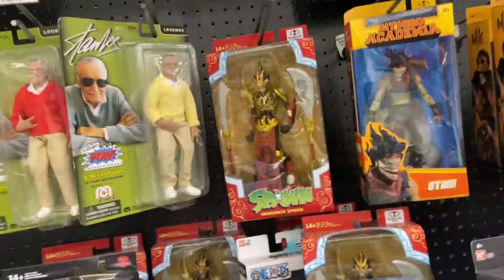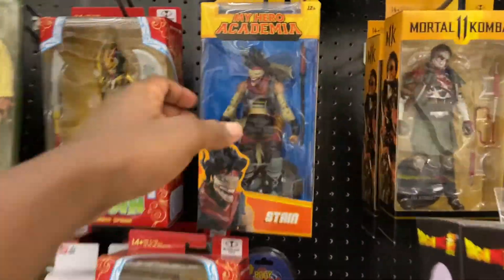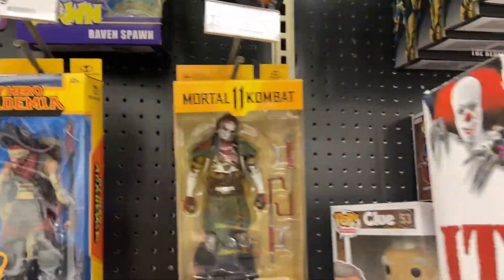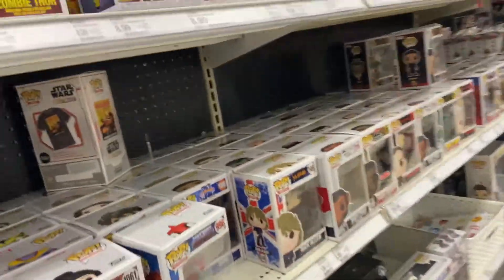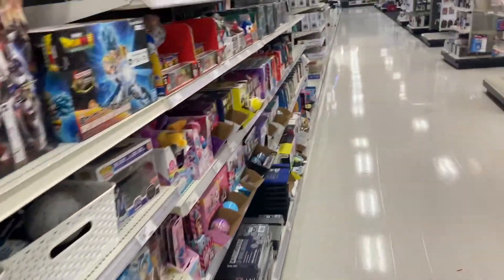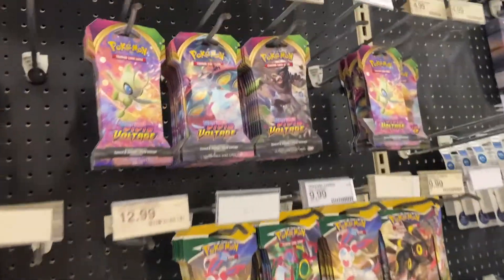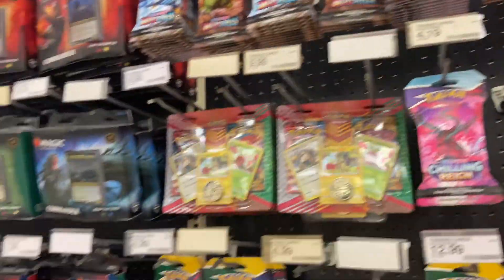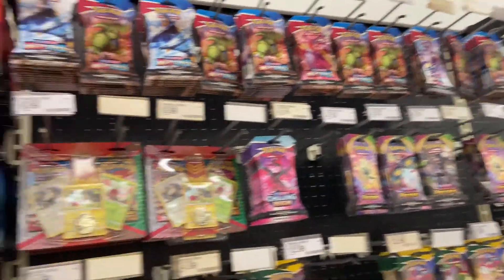Halloween and the usual horror figures. Why they got the music so loud out here, bro? We got My Hero, Spawn, Mortal Kombat — that's Cabal. They got the Pokemon action over in the cards section — I don't know much about that, that's Ricky's game. He told me to look out for Dragon Ball, but I don't see none.